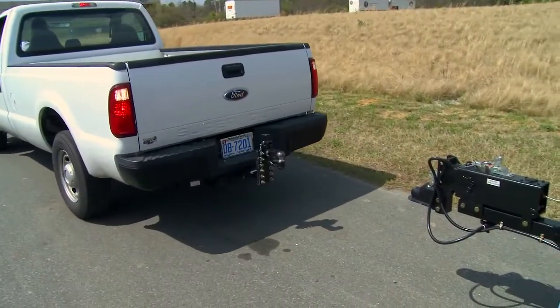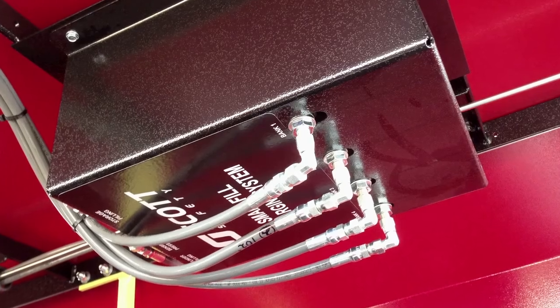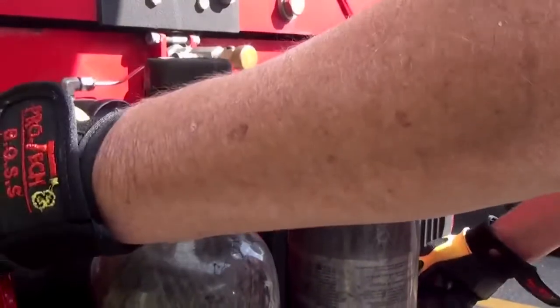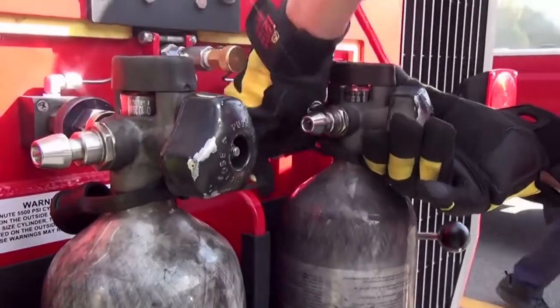The Liberty units also offer the best ergonomic design, with the lightest weight in its class for easy towing. The Liberty is the only mobile trailer to offer AutoCascade, utilizing Scott's SmartFill technology. The Liberty also offers as a standard feature one of the industry's fastest and easiest charge stations on the market, the Scott Revolve Air.